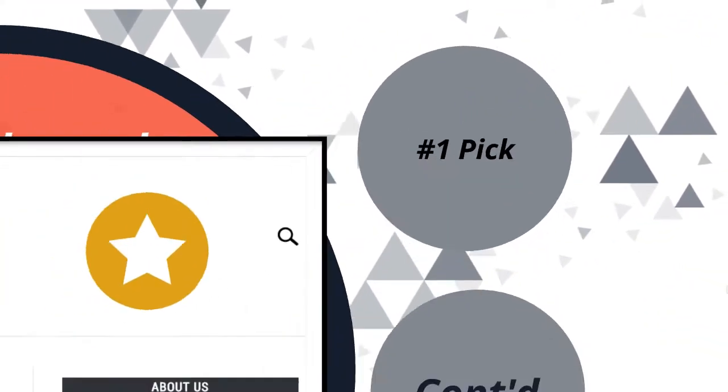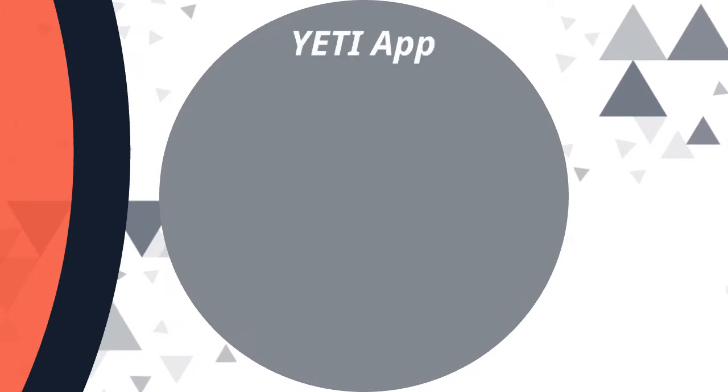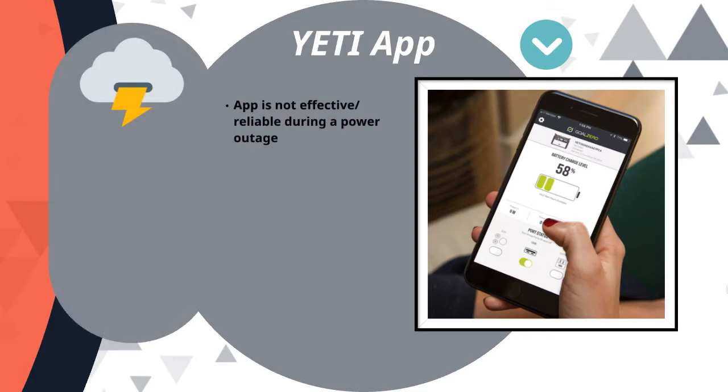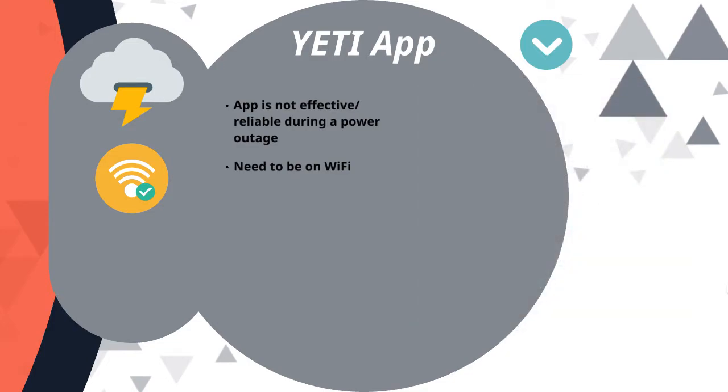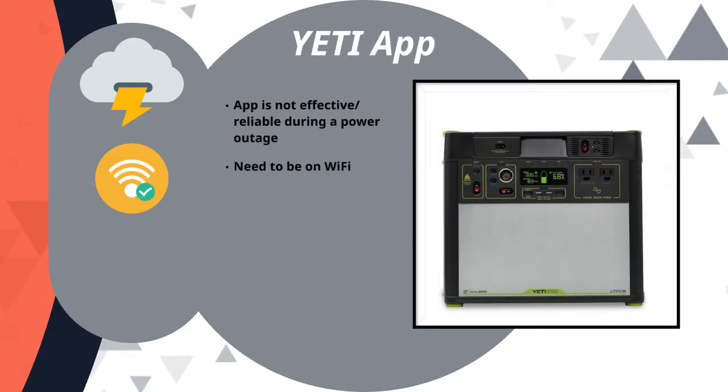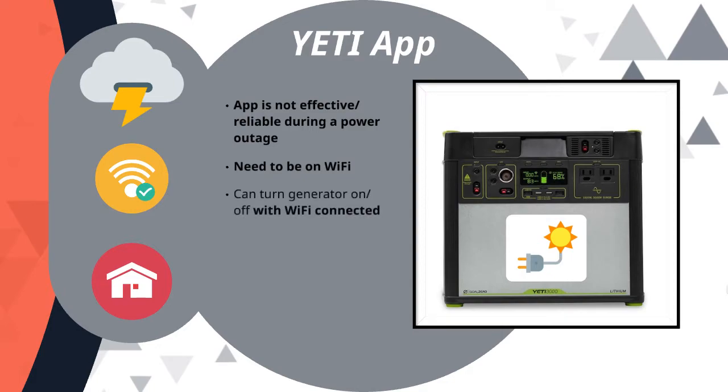The next factor is that the Yeti 3000 has something called the Yeti App. Although the Yeti App has a lot of criticism — if you're using one of these for backup power in the house, the Yeti App isn't going to help because you need to be on Wi-Fi for that to work. So unfortunately, if the power goes out at your house, you may not be able to use it as a remote control from your phone to turn on the generator.